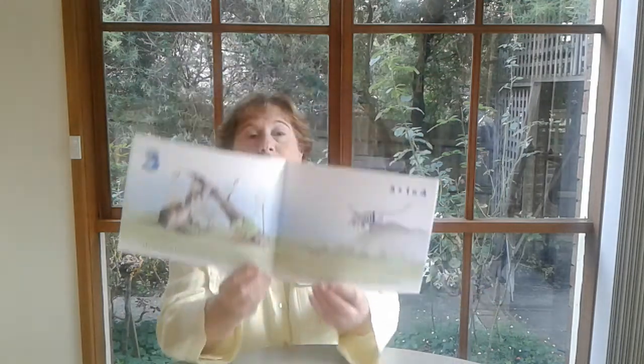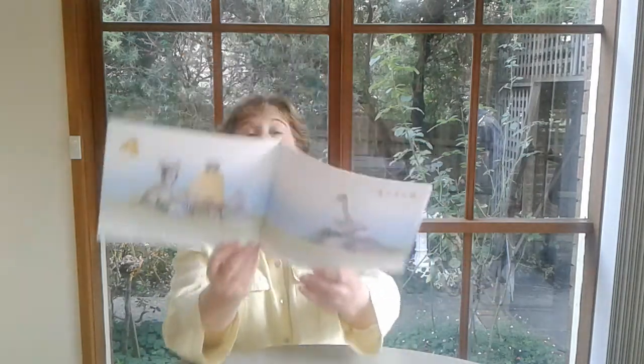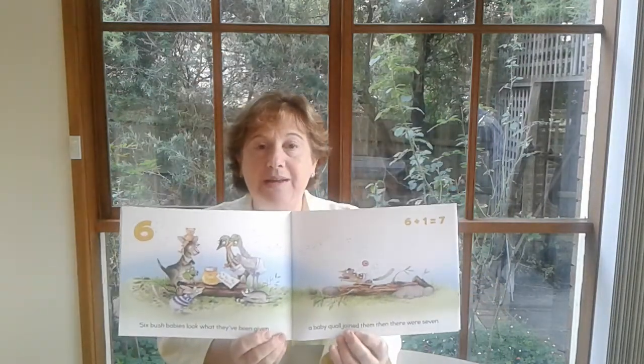Three bush babies looking for one more. A baby bilby joined them — then there were four. Four bush babies near a beehive. A baby brolga joined them — then there were five. Five bush babies spot a cassowary's chicks. A little chick joined them — then there were six. Six bush babies — look what they've been given. A baby quoll joined them — then there were seven.